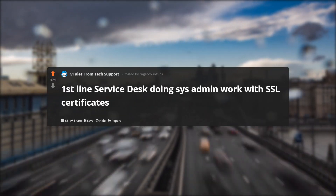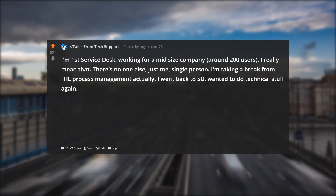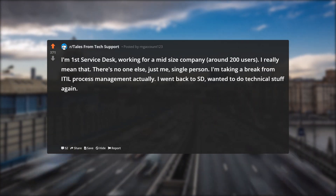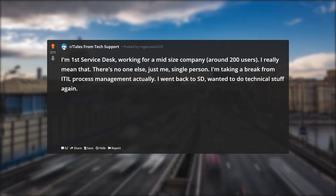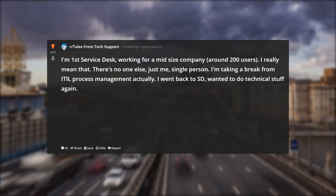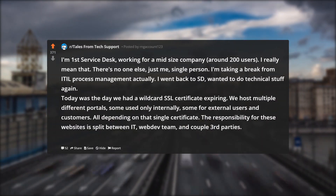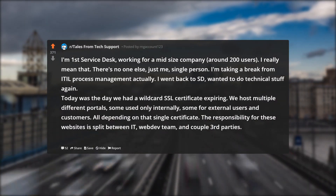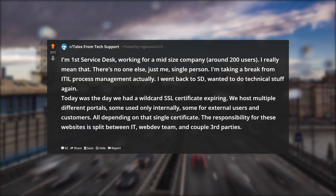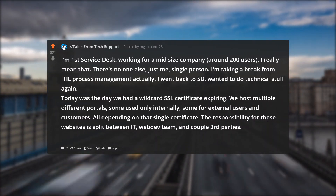First line service desk doing sysadmin work with SSL certificates. I'm first line service desk, working for a mid-size company, around 200 users. I really mean that — there's no one else, just me, single person. I'm taking a break from ITIL process management, actually. I went back to SD, wanted to do technical stuff again. Today was the day we had a wildcard SSL certificate expiring. We host multiple different portals, some used only internally, some for external users and customers, all depending on that single certificate.